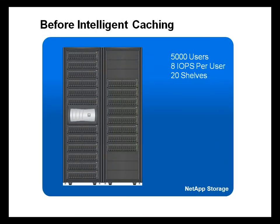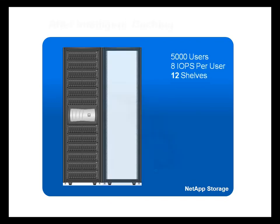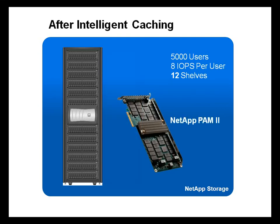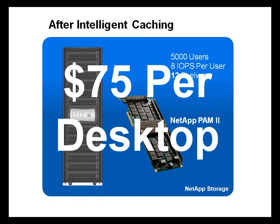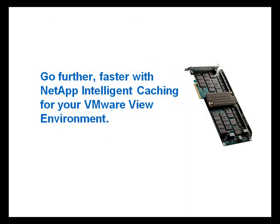For example, consider a traditional legacy storage deployment. If an environment had 5,000 desktops and each desktop required 8 IOPS, 20 shelves will be required to serve this data. What do you do about the peak times such as boot, AV, or login storms? The answer is Intelligent Caching. Customers can reduce their storage footprint and provide equal or better performance, driving down the overall solution cost and making VDI economically affordable. With NetApp, you can reduce your storage cost to as little as $75 per desktop. You can go further and faster with NetApp Intelligent Caching and VMware View.